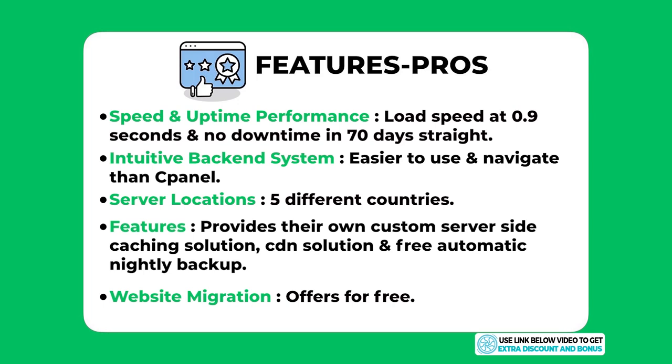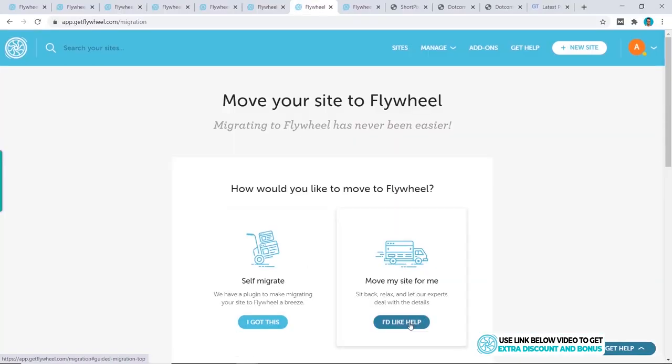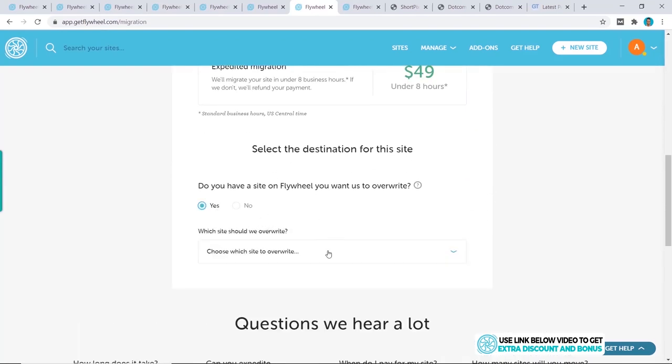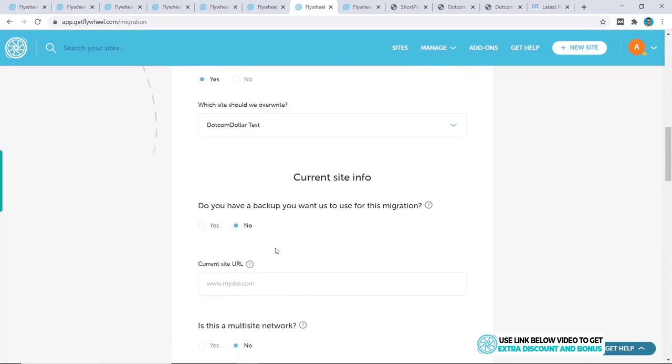The last pro is that Flywheel offers free website migration — they'll move your website from your existing provider to them for free when you sign up. You simply click Beginner Migration, click I'd Like Help, and follow the steps. Not many hosting providers offer this for free, so kudos to Flywheel here.